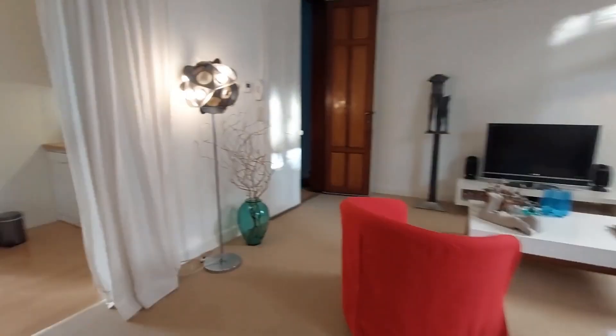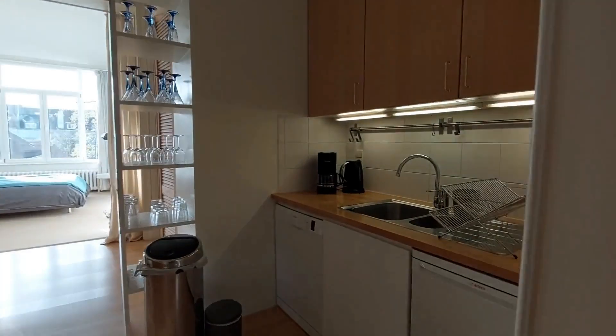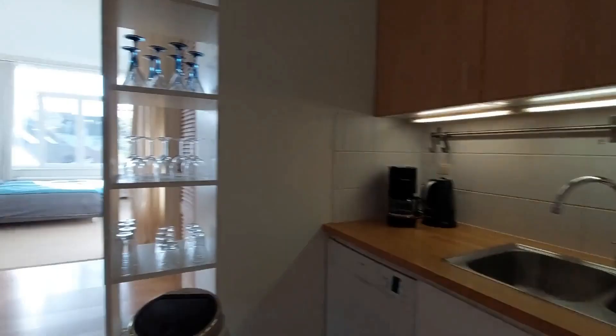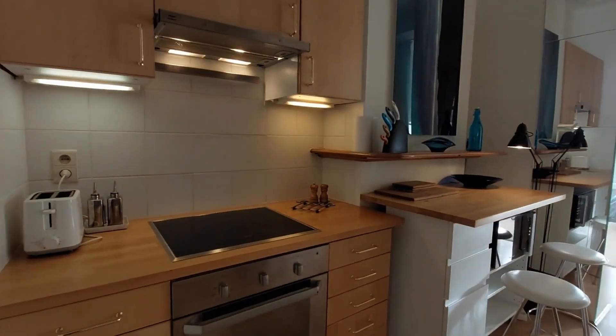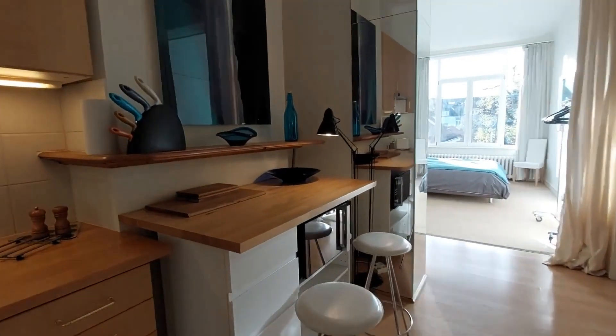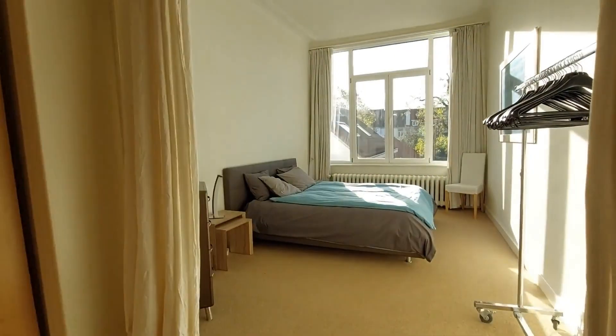From here you'll have an opening that goes into the kitchen, which is actually equipped. You have a sink, coffee machine, and dishwasher on the side. Right here there's an oven, toaster, and microwave, and there are plenty of cupboards.